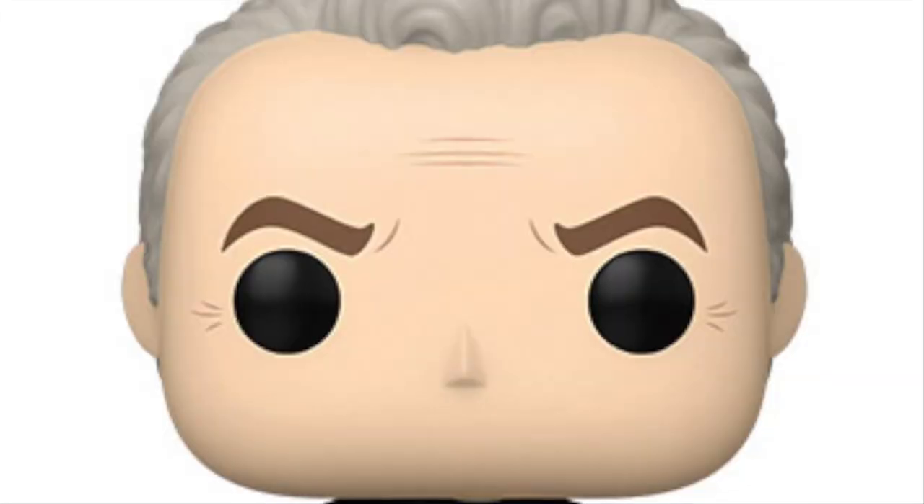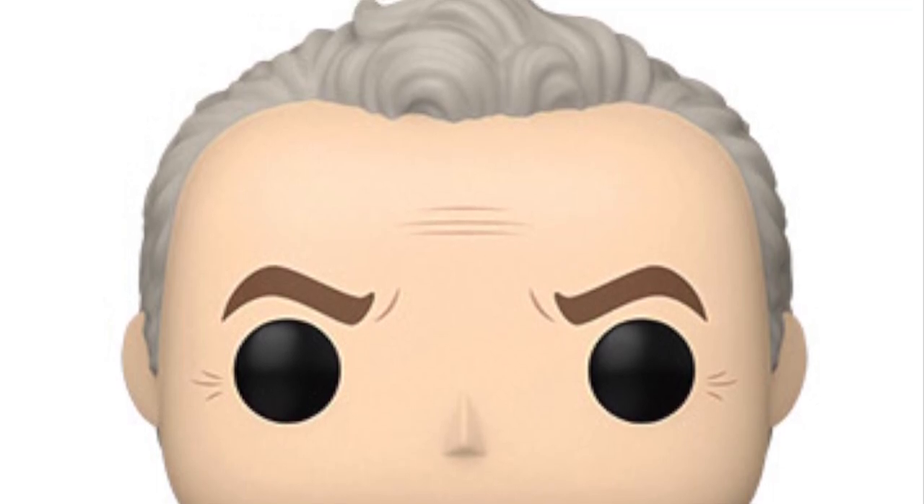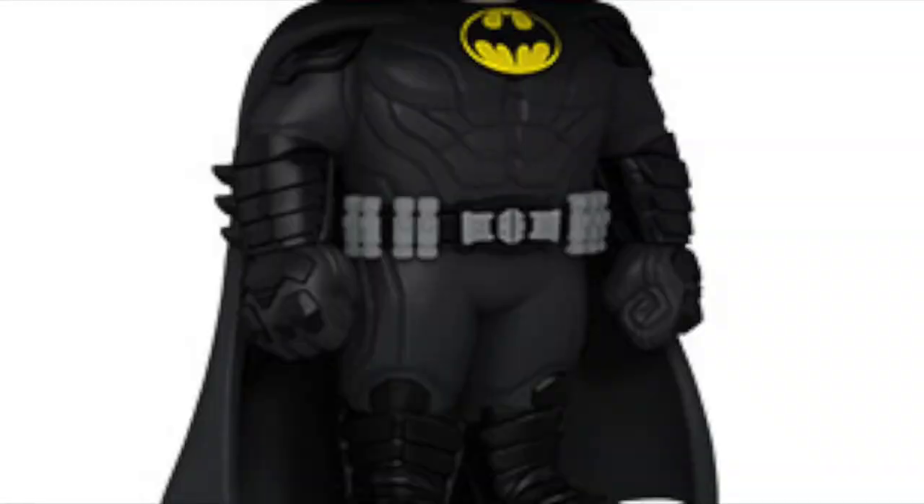Coming in at number 7 on my list is the Previews exclusive Unmasked Batman — speaking of Michael Keaton, here we have the unmasked version, which I know is a lot of people's favorites. You can definitely tell with the head sculpt that it is Michael Keaton, with the same hairstyle from the 1989 Batman movie but with gray hair now. It's in a simplistic pose with arms to the side, which I wish was more of a battle pose. There could have been a bit more detail to push it into my top 5.